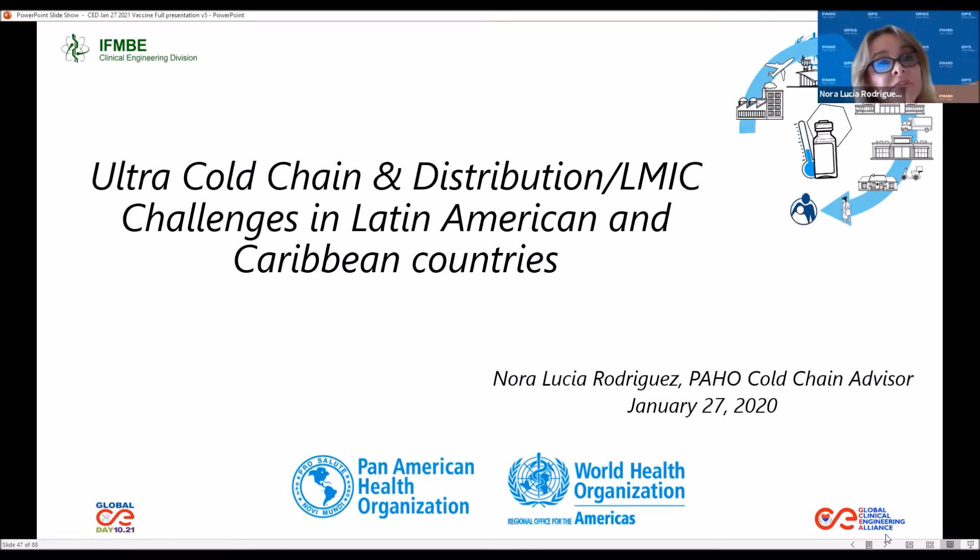Thank you, Jadin, and good morning, everyone. It's a great pleasure to be with you today and I was invited to present on the topic of ultra cold chain and distribution of COVID-19 vaccines. Next slide.